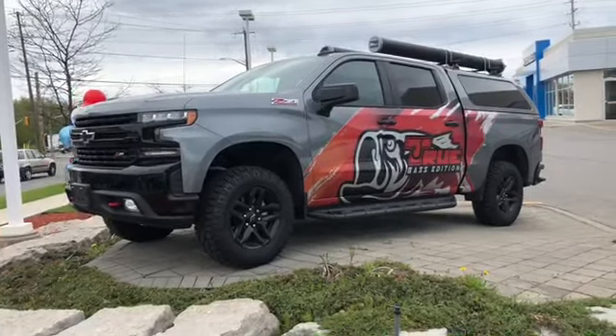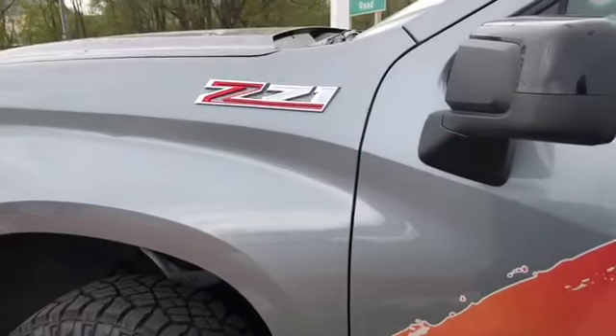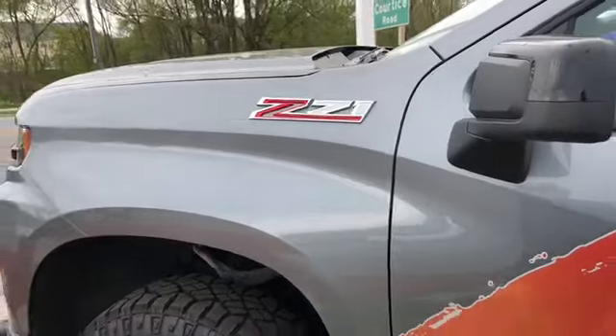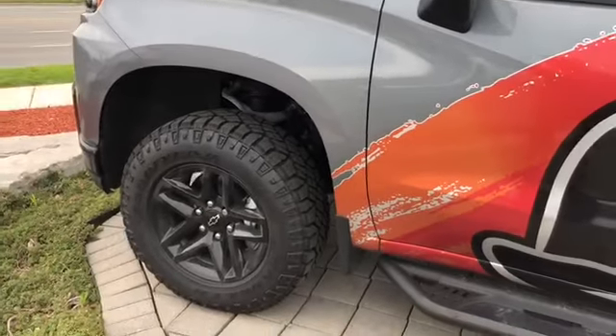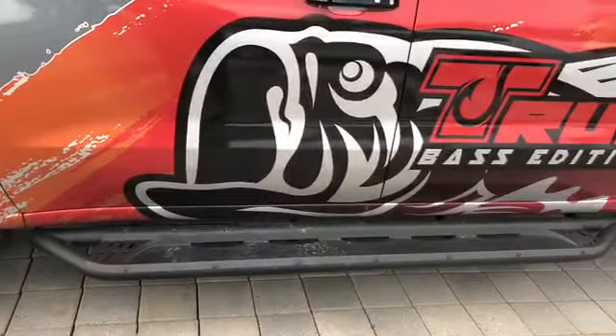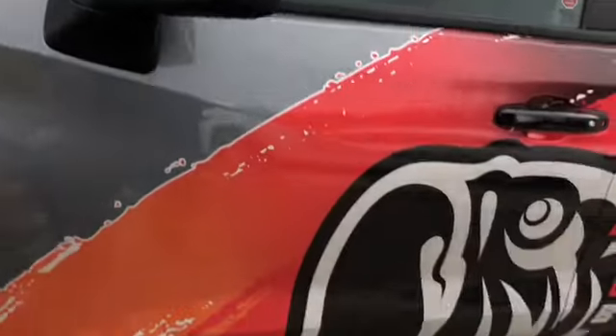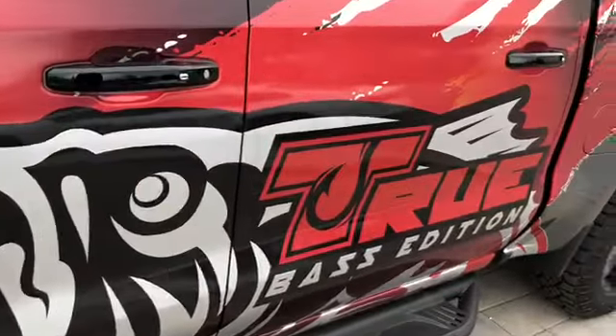There's lots to see inside — follow me, let's take a look. Before we head inside, I just want to point out the off-road suspension package here on the Z71. You have the off-road tires, 18-inch blacked-out rims, the blacked-out assist step, the blacked-out handles and mirror caps. So gorgeous. True Bass Edition custom graphic.